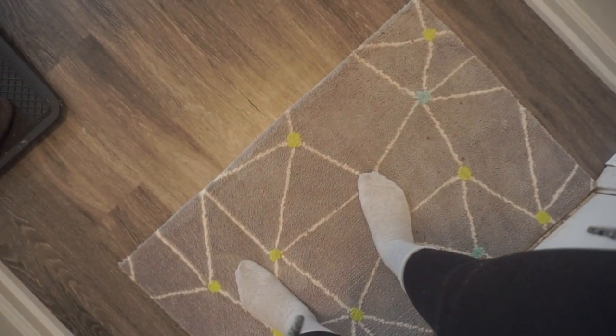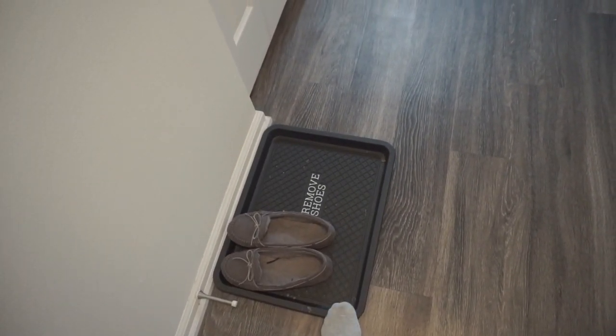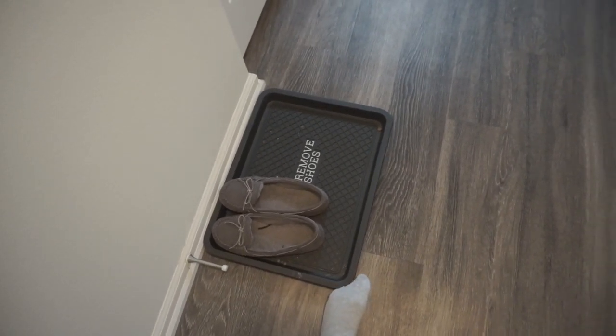I have this cute rug from the Christmas Tree Shop — it was on clearance. And then I have this black shoe holder. This is from Target. I think it was like $7, and it says 'Please remove your shoes.'